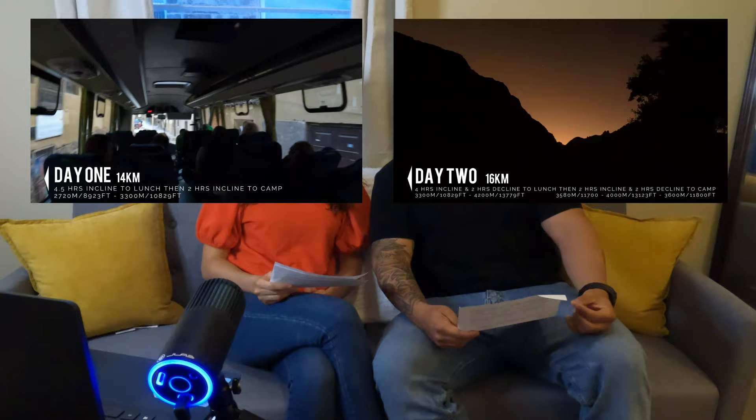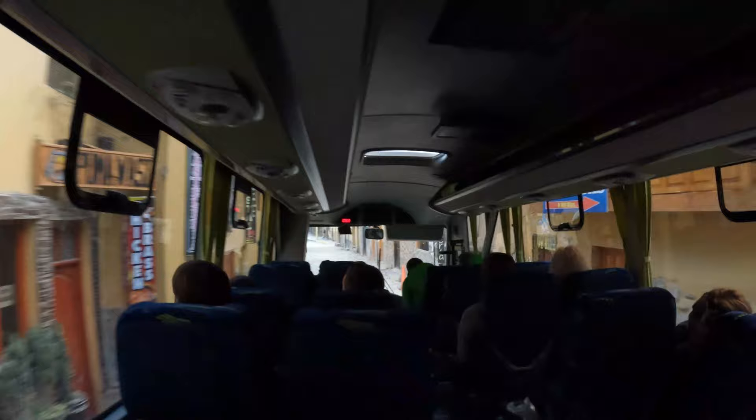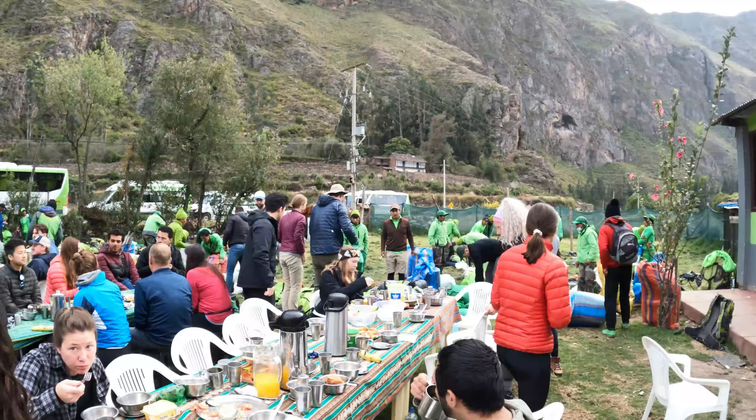The Inca Trail with Alpaca Expeditions is four days and three nights, and we're going to break down each day here — covering time, distance, and difficulty. On day one, they have to pick up everyone in your group, so our pickup time was between 5 and 5:15am, meaning we woke up around 4:30. After that, a bus takes you to Ollantaytambo, where you have your first breakfast and meet everybody, including all other groups going with Alpaca Expeditions. The food there is probably not a good representation of what it's going to be like on the rest of the trail.